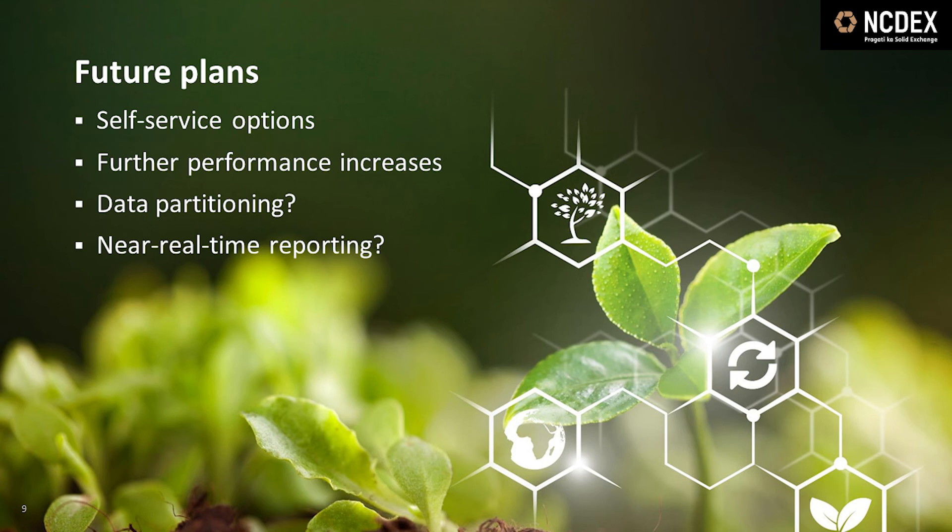In the coming months and years, we will work to increase the self-service options available for business users. This will put control of the data in the hands of the people who understand and value that data the most, and we will also further free up technical staff to focus on more specialized activities. We will also continue to work on improving end-to-end performance, including accelerating the ingestion of data into Vertica. One option for the future would be to partition our data in Vertica so that we can preserve historical data on a different tier of storage, reserving the highest performance storage for the most recent data. We are also considering intraday data ingestion and reporting. Currently, analysis is performed on T+1 data — that is the previous day's data — but Vertica gives us the technical capability to do intraday reporting, which will be driven as per the business case.